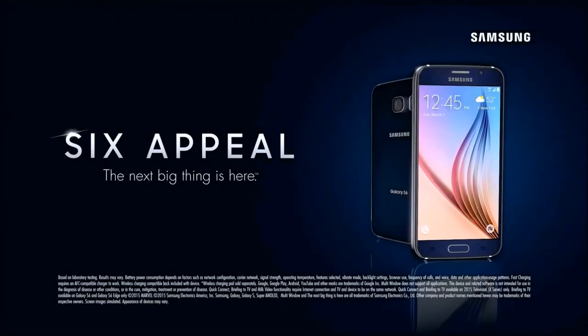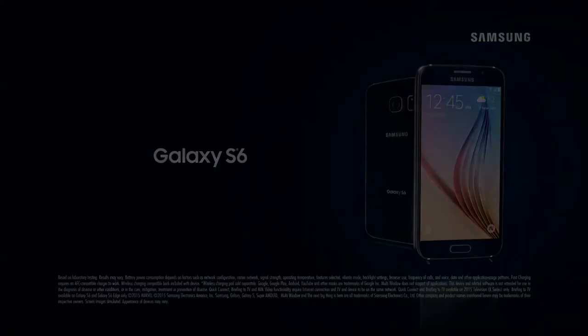Meet the reimagined Samsung Galaxy S6. The next big thing is here.